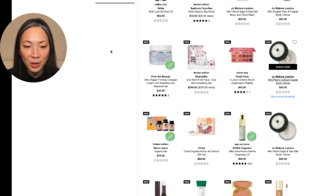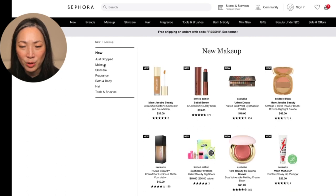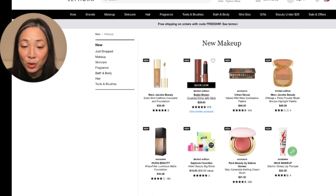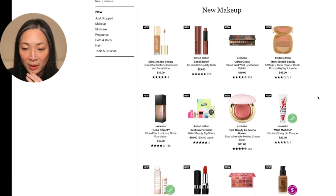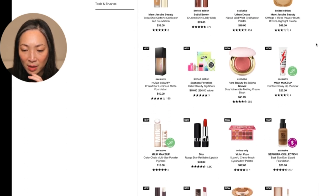Let me go back to new makeup. This Crush Shine Jelly Stick from Bobbi Brown is so good — I love it, I highly recommend it. As for the Marc Jacobs stuff, I just have absolutely no interest. I don't know if it's the packaging or if it just looks so derivative from so many other things we've seen.